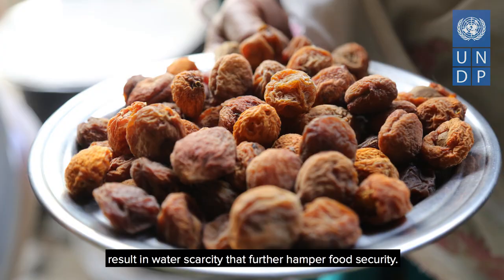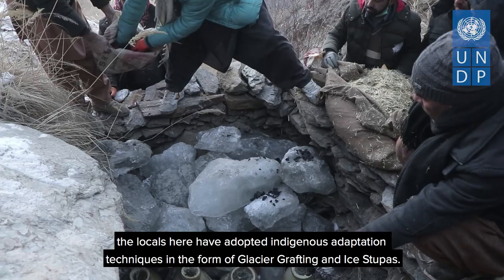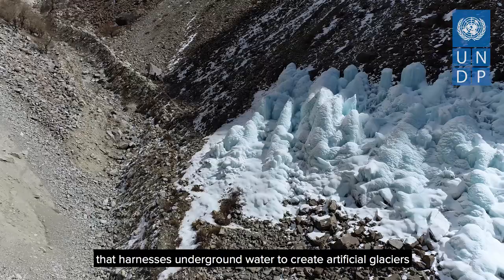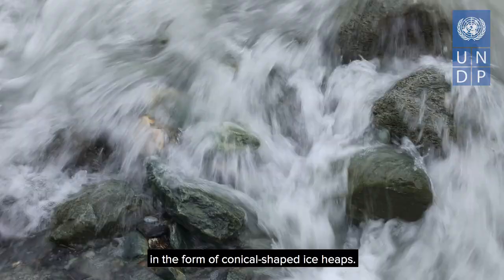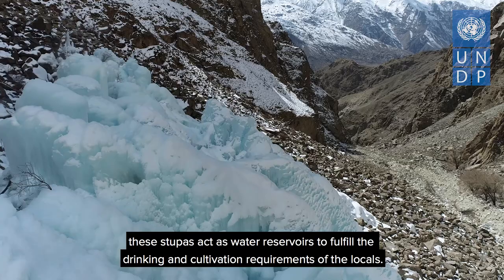To ensure a sustainable water supply and adapt to the climate realities, the locals here have adopted indigenous adaptation techniques in the form of glacier grafting and ice stupas. Ice stupas are an offshoot of the glacier grafting technique that harnesses underground water to create artificial glaciers in the form of conical shaped ice heaps. These stupas act as water reservoirs to fulfill the drinking and cultivation requirements of the locals, preventing the wastage of huge volumes of water in streams and rivers in winter.